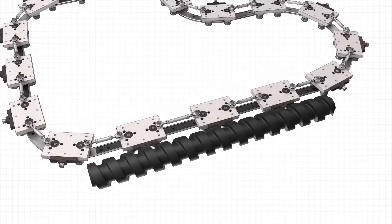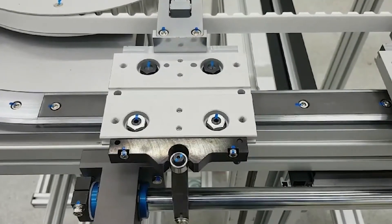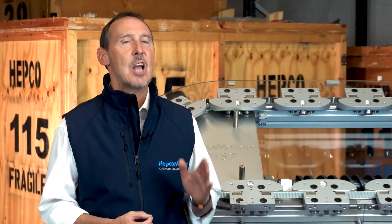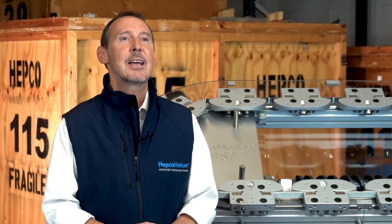Let's focus on those high accuracy requirements. Each type of HepcoMotion driven track system includes a locking carriage option, which gives precise location of components while other operations take place, aligning carriages to a repeatable position along any straight section of the circuit — within plus or minus 50 microns. Each system can be configured to provide these high accuracies only where required, whether in a single position or multiple positions, keeping the cost down.